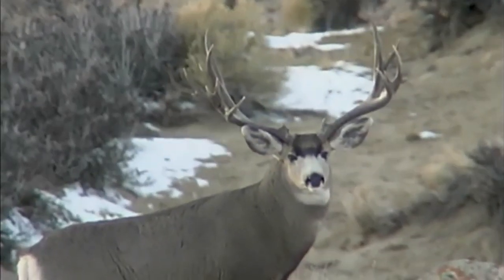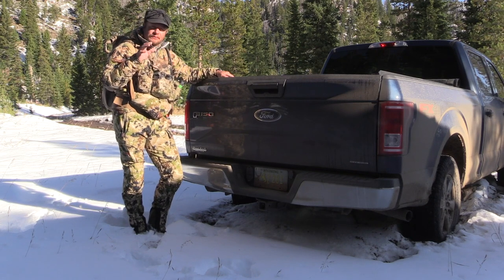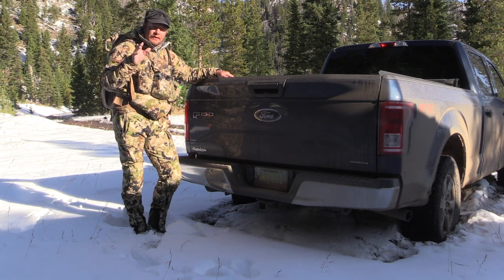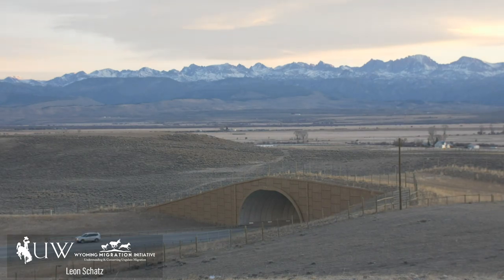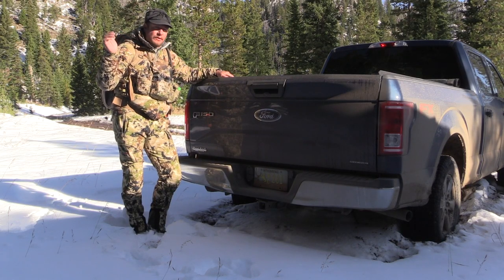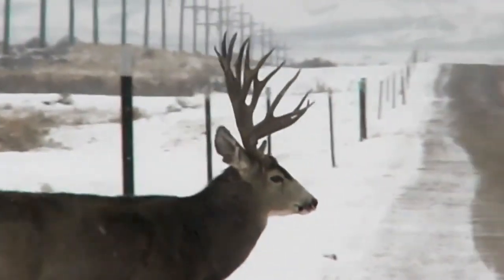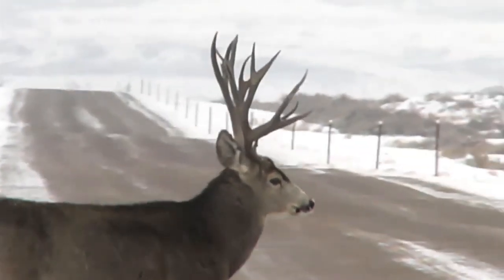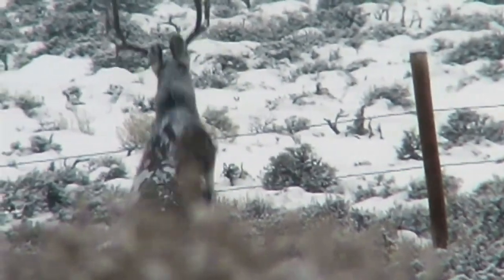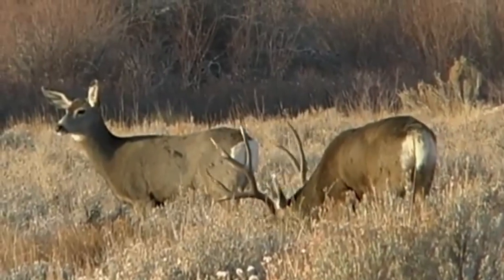The money that's raised from these Wyoming conservation plates goes directly to the ground. What they do with this is they're building overpasses and high fences so that deer, antelope, and elk on migrating corridors through highways like I-80 or the highway between LaBarge and Big Piney aren't getting smucked on the highway.